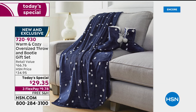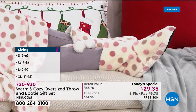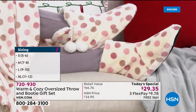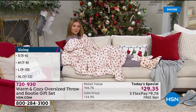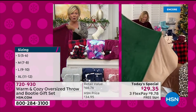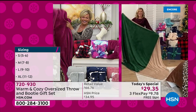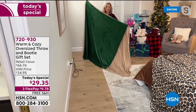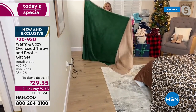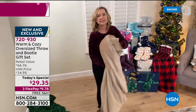We've never given the option of a huge oversized throw like this. The throw alone retails for $10 more than the set tonight, so it's a really awesome buy. Ellen is showing a 50 by 60 inch throw — what we typically do — compared to the 60 by 80 included in your set this year. You can really see how much bigger it is.